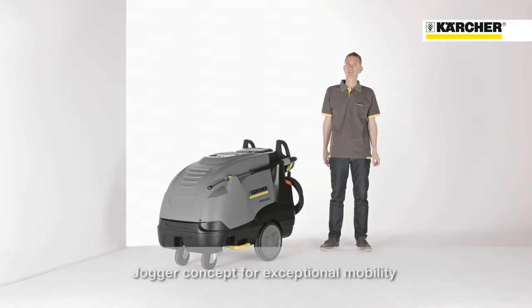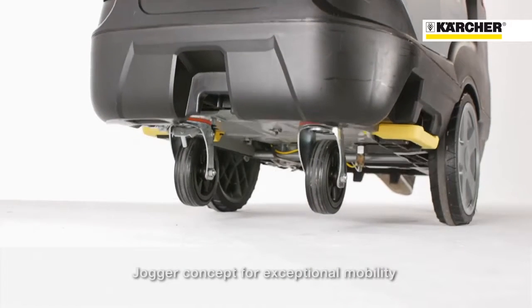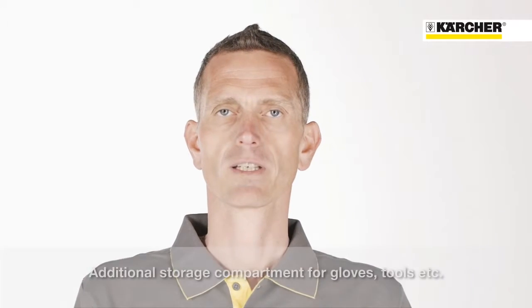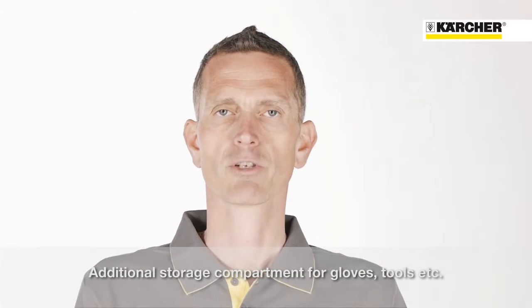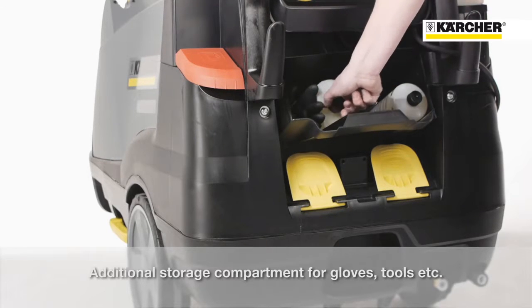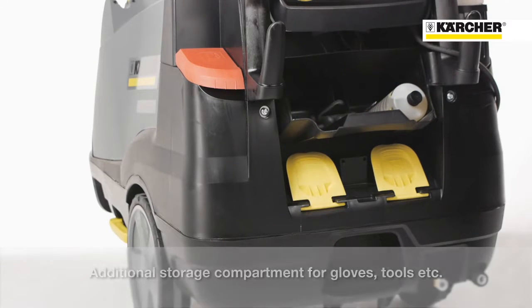The unique jogger design with large wheels on the back side of the machine and casters in front will guarantee outstanding mobility. On machines without a hose reel, there is additional storage space at the back side which could be used to transport additional RM110 bottles, gloves, or tools.